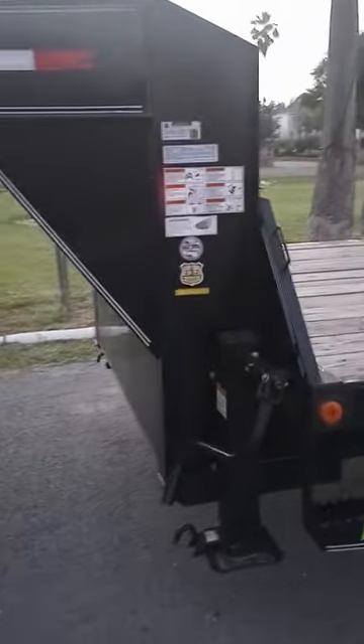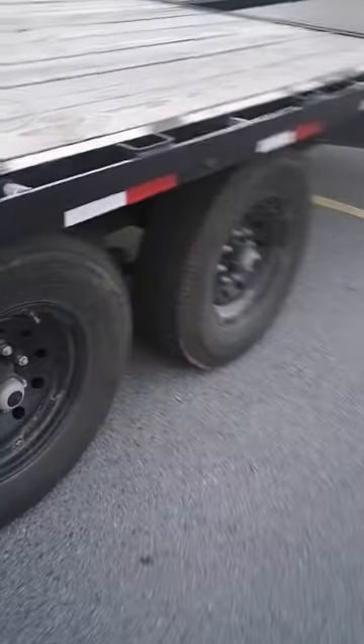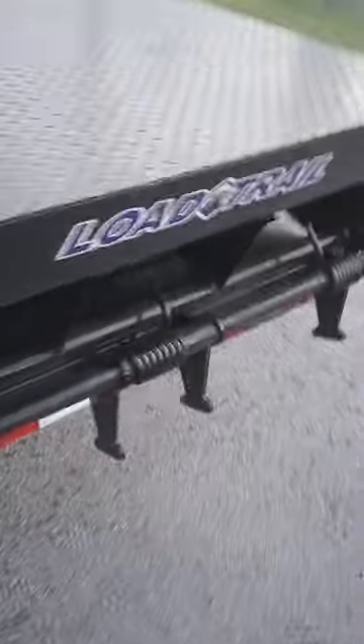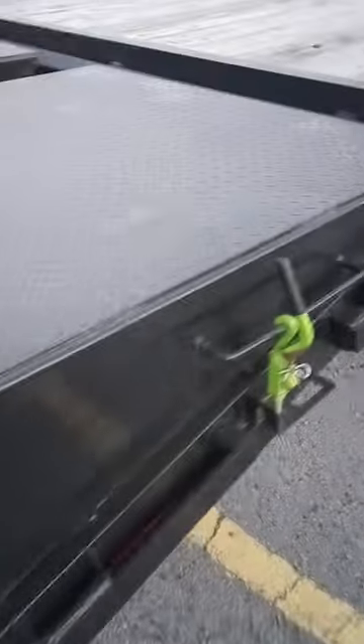The trailer is a 2023 Load Trail 30-footer and it's a low-profile. It's got 7k Dexter axles — so 14,000 pounds total. It's got the max ramps on it, and yes, they do come in handy. I've hauled skid steers and that pole trailer I showed you — it works great. Brokers will work with you if you've got max ramps, so don't shy away from max ramps.